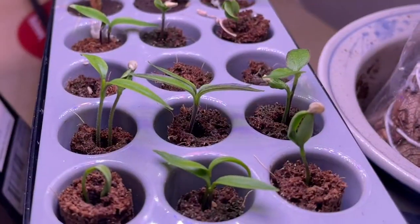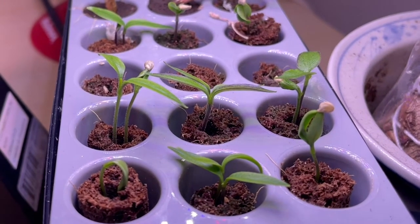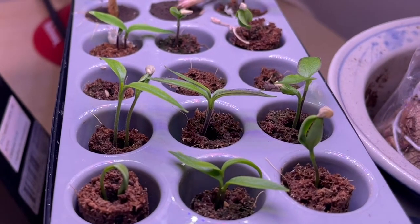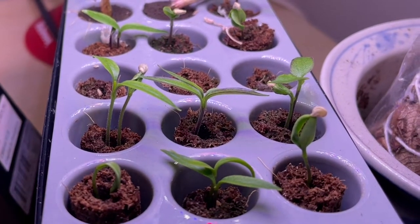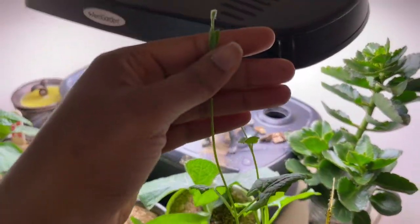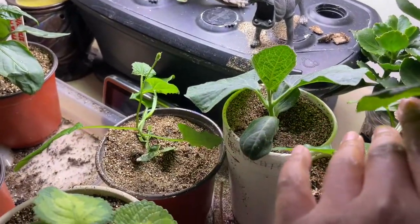I got some cayenne peppers, some serrano peppers, some pizza peppers, some alma paprika peppers, and lesia peppers. My black-eyed Susan is looking great — she's a-growing. Down here is my birdhouse gourd. That looks awesome.